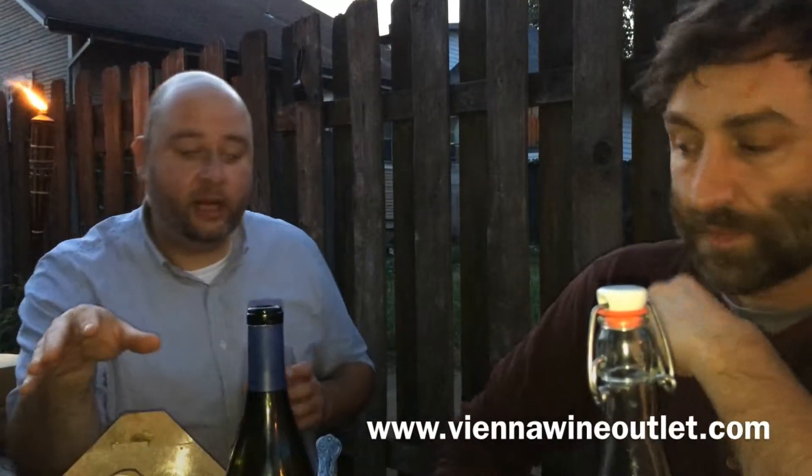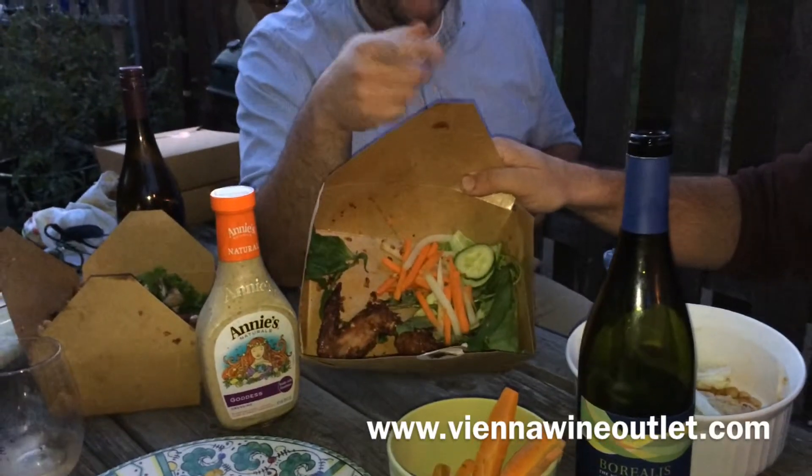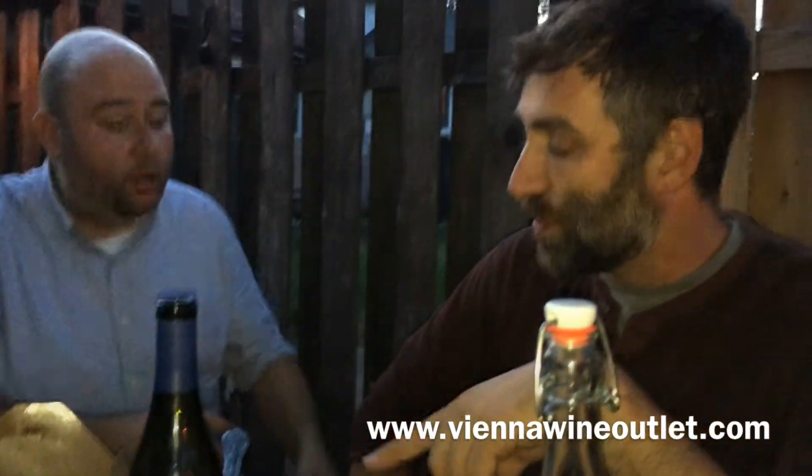Right now we're eating some spicy hot wings from Pok Pok, and this is pairing beautifully with it. Just one left — about to be zero left. There's something I would like to say about that: just a hint of residual sugar there, and that works really well for spicy food, and that's kind of what we blend this for. It's nice by itself — a good porch pounder — but it's also really good with spicy, tangy, garlicky foods.